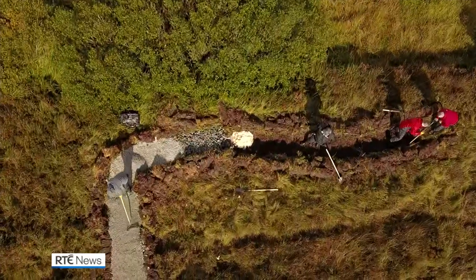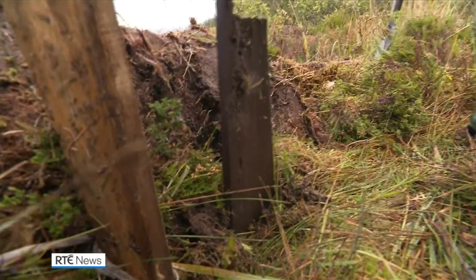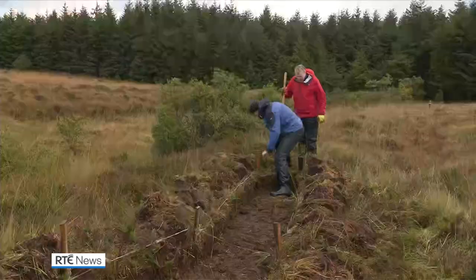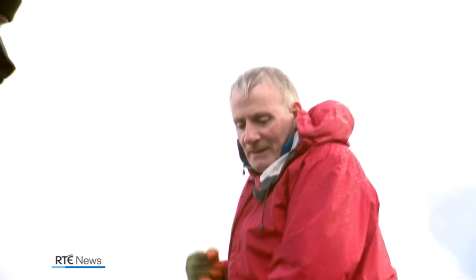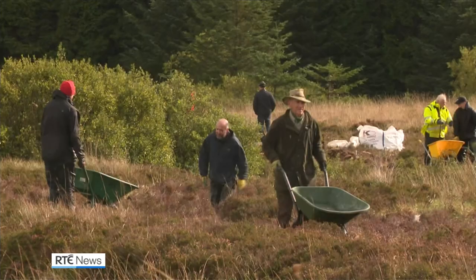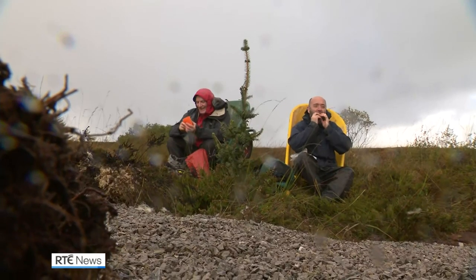Mountain Meitheal has been going a long time in Wicklow, but it's only started here in the North West. As a walker, I appreciate what they did for the last 30 years, so it's kind of time to give back. We can't stress enough how amazing these volunteers are — they're coming out on days like this, with wind and rain, and doing it with a smile on their face. It's slow grunt work, but the team do it happily. Eileen Magner, RTÉ News, County Leitrim.